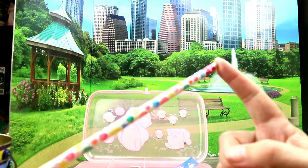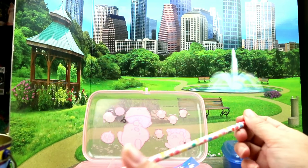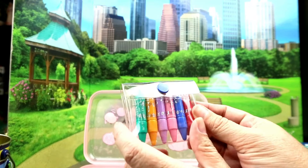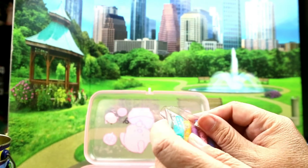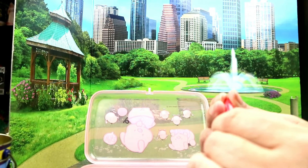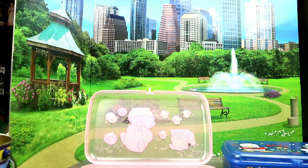I also found this original Lisa Frank pencil — it's from 1989! What is this? A bunch of balloons — so cool! And we have these cool little markers. They're so cute, little markers!